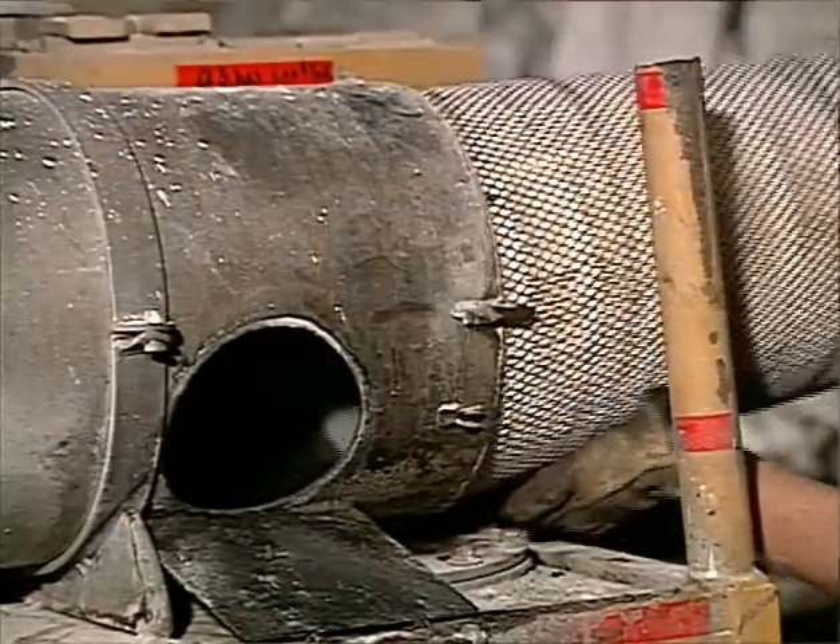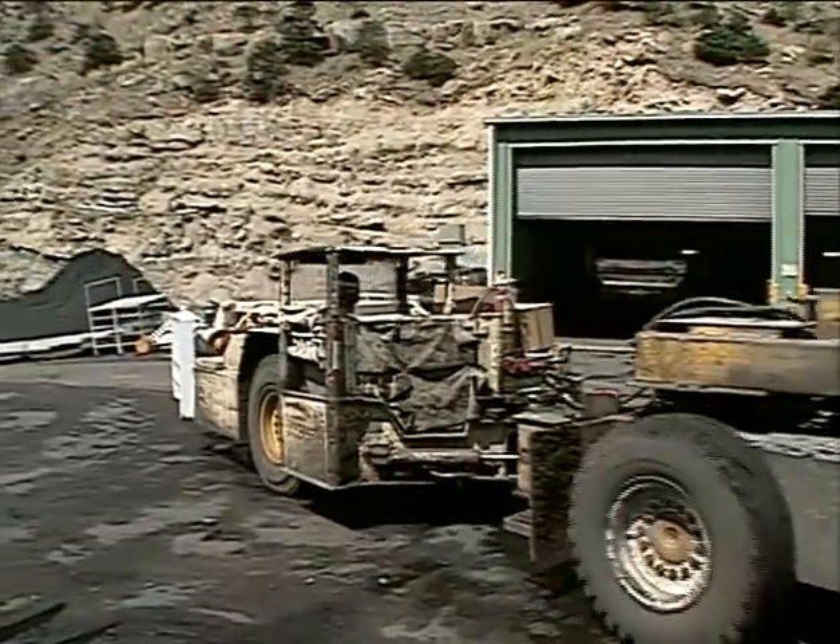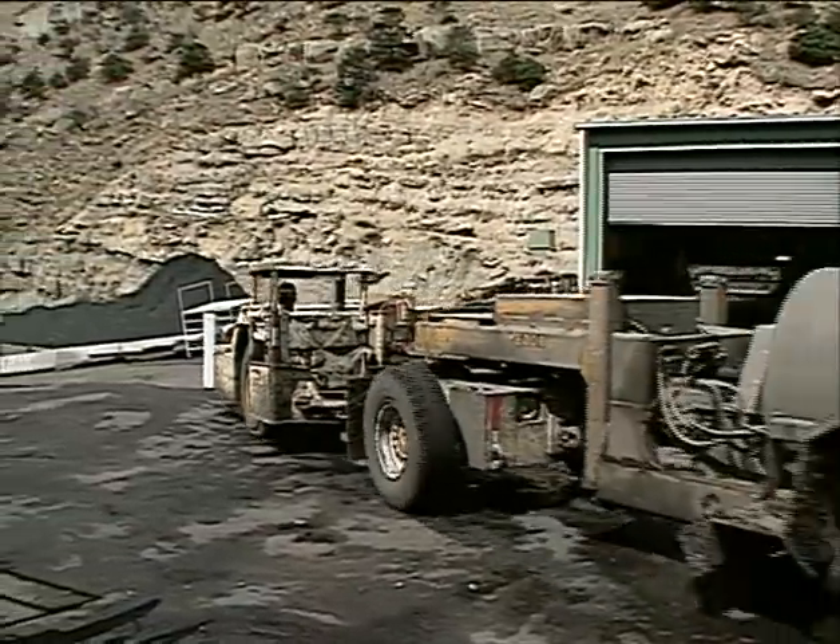And that gets expensive when you're changing out filters more often than you should. The only way to mitigate that is to ensure that we do good maintenance.